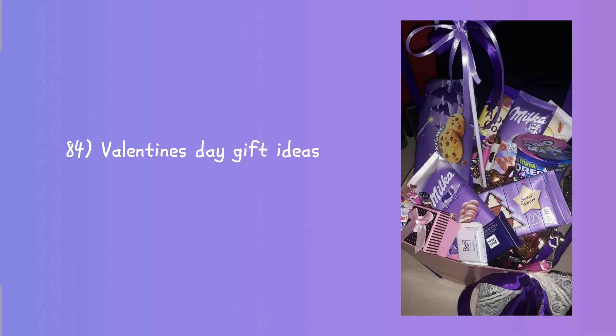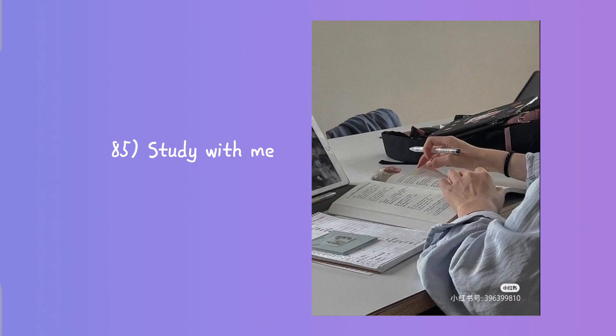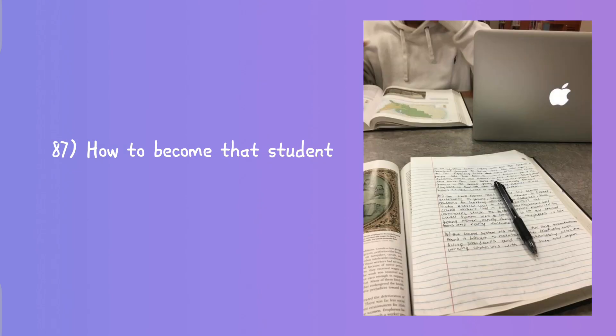Last minute gift ideas, what to give for his or her birthday, five cents gift ideas, five cents gift ideas for him or her, Valentine's Day gift ideas, study with me, how to get addicted to studying, how to become that student.